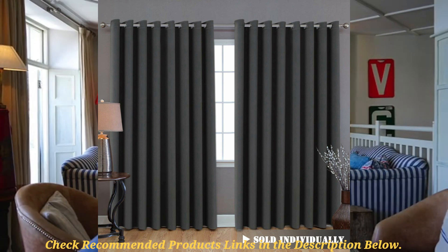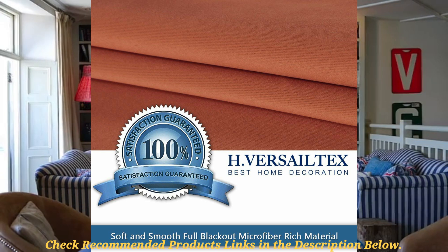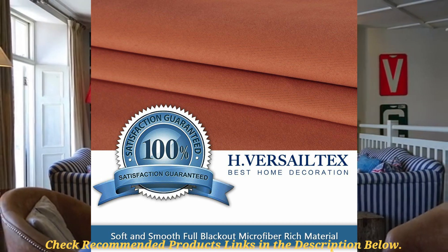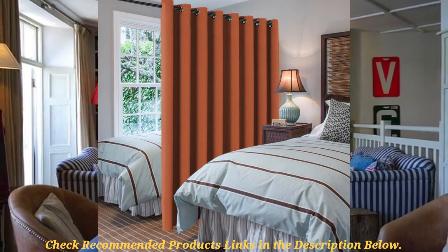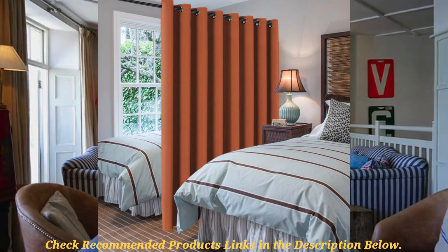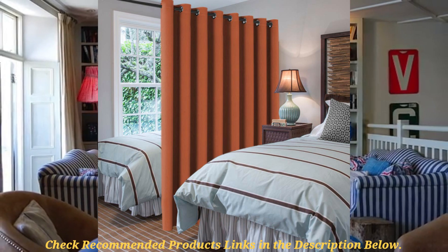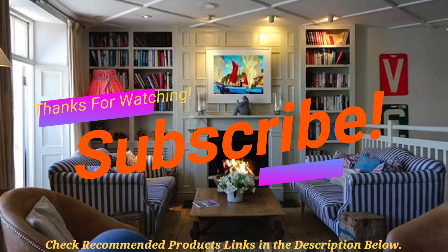Some of the pros of these curtains include that they are great for blackout, they are cheap yet they produce great performance, and they are beautiful. One con about these curtains is that white color options don't really achieve full blackout, which means you will need a different color shade for your home if you want a totally dark space. Overall, the HVASILTEX Blackout Partial Curtains are great for customers looking for extra large curtains to use on large patio doors and walls.